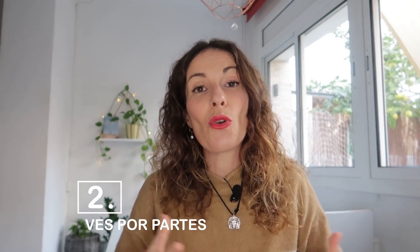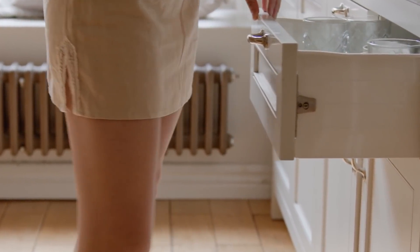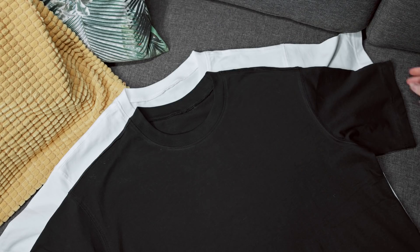El siguiente punto es que vayas de una cosa a la vez — paso a paso. No intentes tener un hogar minimalista de golpe, en una mañana. No, vamos paso a paso. Busca una estancia de tu casa que consideres más fácil para empezar o la que sientas que necesita más cuidado o más limpieza minimalista. Busca esa habitación, cocina, baño, comedor, trastero — lo que quieras, por donde quieras empezar. Empieza por una única estancia y dedícale un espacio en concreto de esa estancia.